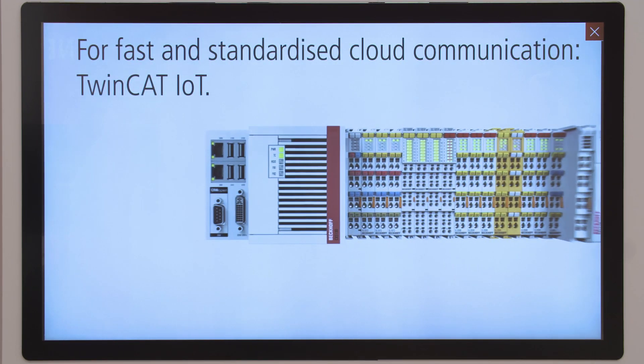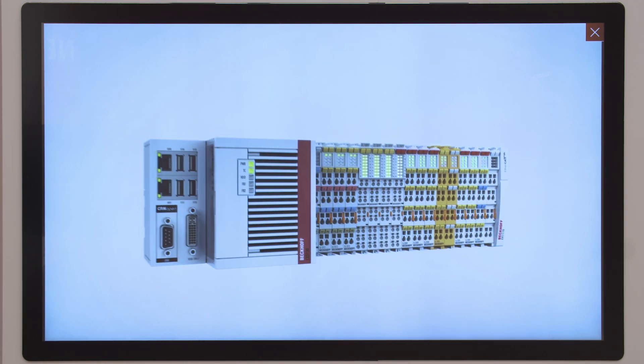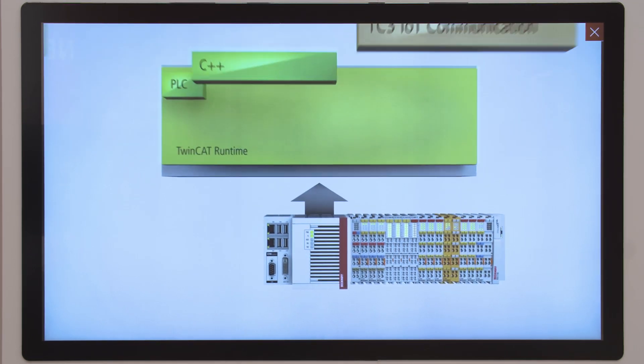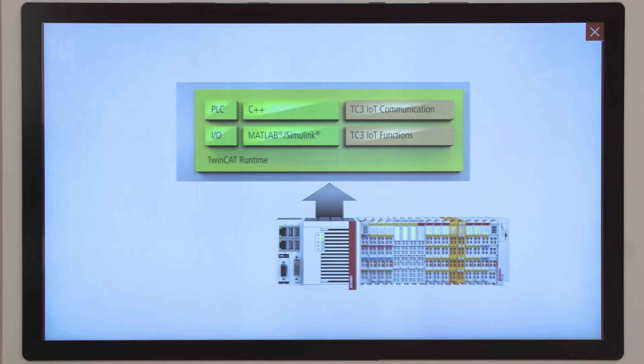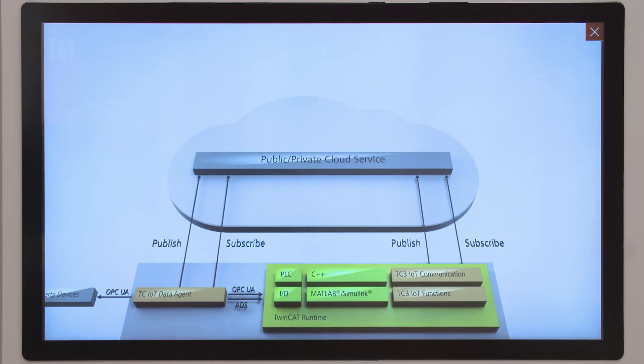One of the many TwinCAT innovations is the OPC UA pub/sub function — a software package that enables both OPC UA pub/sub UDP and MQTT publisher and subscriber to be configured and used directly in TwinCAT 3.